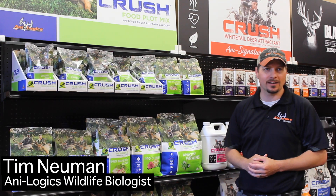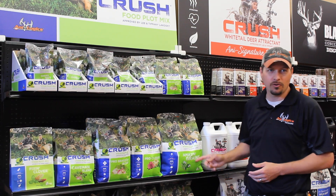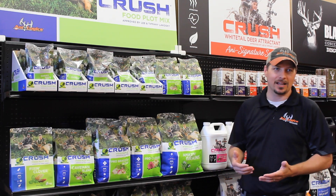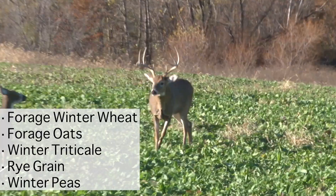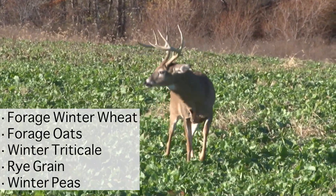Do you need a fast germinating food plot that also attracts deer throughout the early fall and into winter? Look no further than Amazing Grains from Analogix Outdoors. Amazing Grains contain a blend of forage winter wheat, forage oats, winter triticale, rye grain, and winter peas.